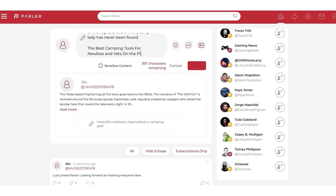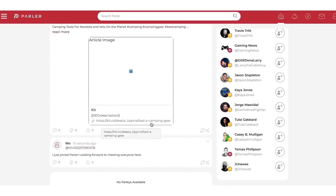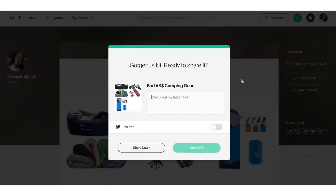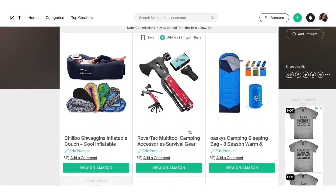You're giving people useful information — a quick story about camping — and if they want to know more, they click your link for the best camping tools for newbies and vets. You have to take action, not just watch. Hit 'Parlay' — that's like the publish button — and boom, it pops up. Every time someone clicks that link and purchases through your kit.co store, you make money through Amazon.